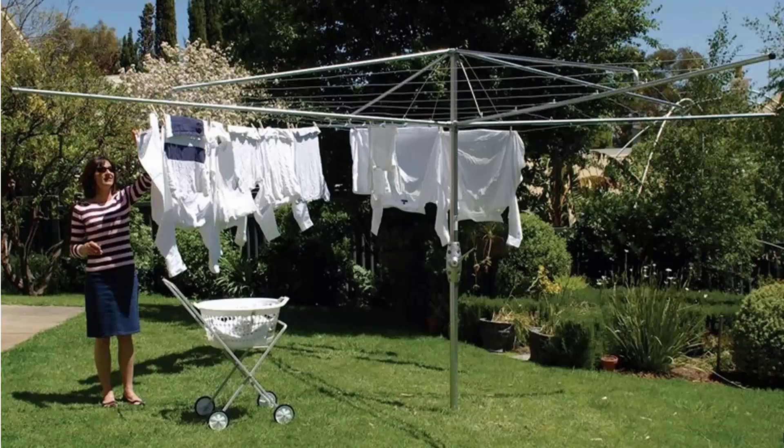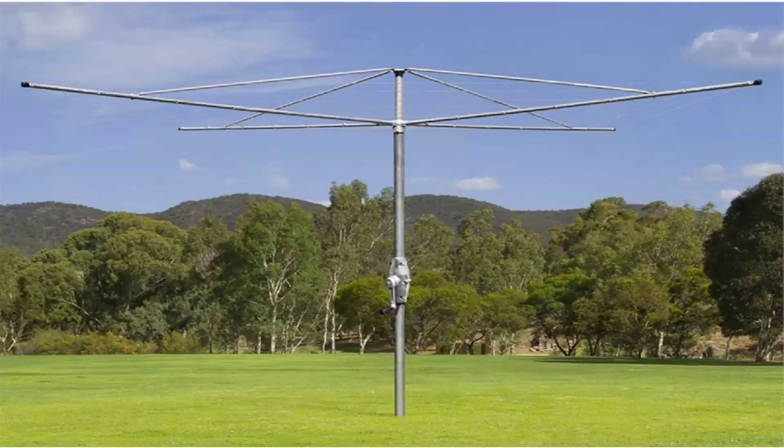If you're looking for the traditional style of rotary clothes hoist, these units are still available throughout Australia. Two companies still make these style of products, one being the Hills Hoist, which is pictured here. These are the traditional classic units with the galvanized wire and full galvanized steel construction. These do come in two sizes from Hills, being a 4 meter and a 5 meter. And Austral also make a very similar product called the Super Series, which is fully galvanized steel construction with galvanized wire and a full 10 year guarantee and warranty.